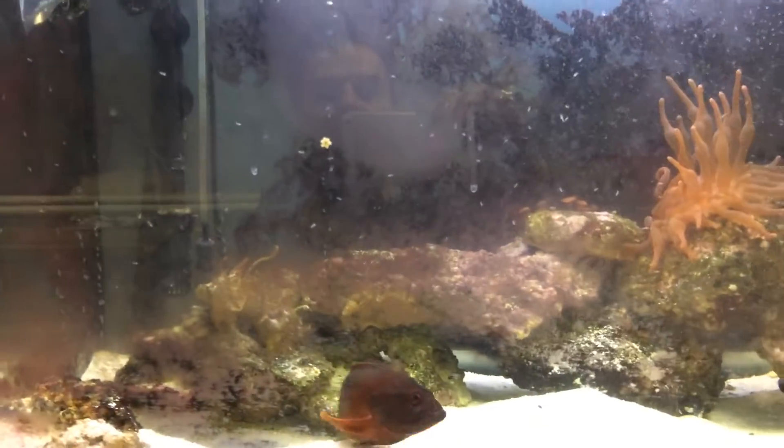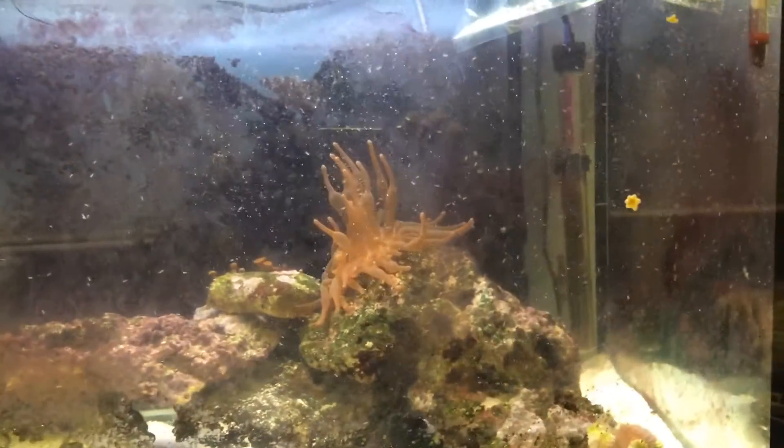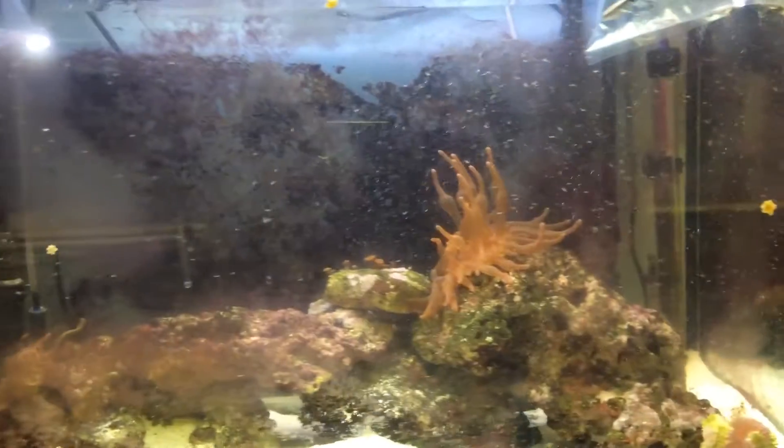I'll have to just put a partition in and see how they get along for a week by looking at each other through the partition. I may just have to take the sweetlips out and put it into my main display. Sorry about all this cyano on the glass — it's just not very well maintained, this tank. I'll get some liquid to clear that.